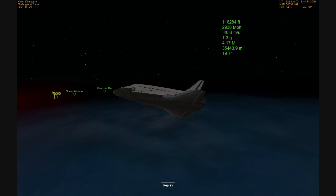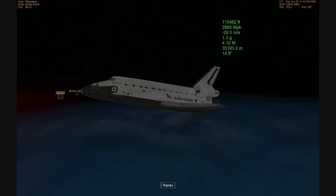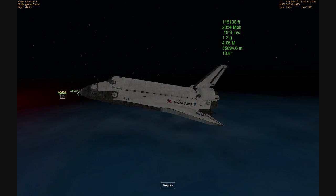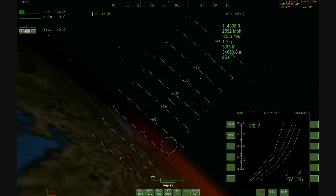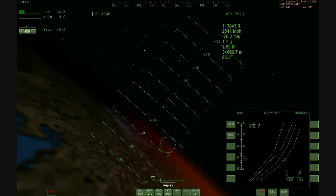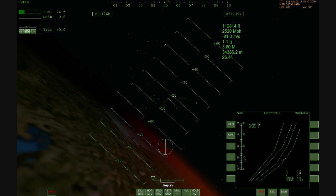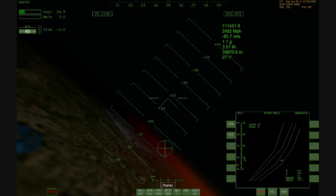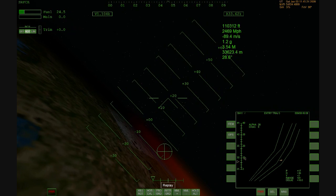Both air data probes have been evaluated — the air data transducer assemblies. The air data is processed through the general purpose computers on board to update the navigation state.